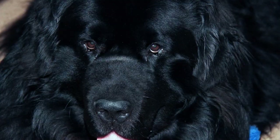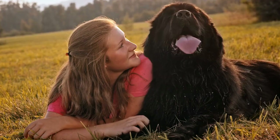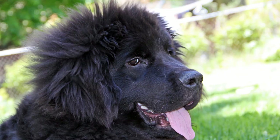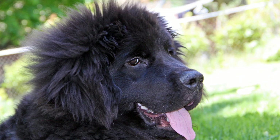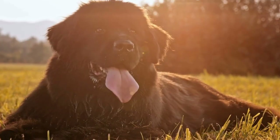Consistency is crucial when house training any dog, and Newfoundland dogs are no exception. Stick to a routine and take your dog outside at regular intervals. Be patient and wait until they have finished eliminating before bringing them back inside. Avoid scolding or punishing your Newfoundland for accidents inside the house. Instead, focus on reinforcing positive behavior and redirecting them to the designated bathroom area. Consistent positive reinforcement will help your dog grasp the concept of house training quicker.